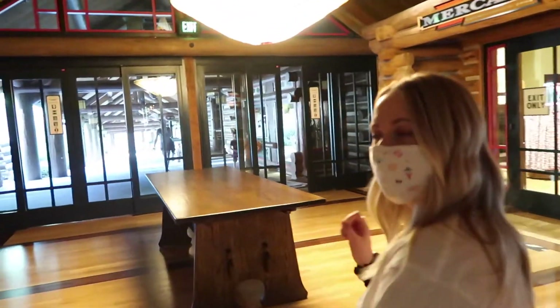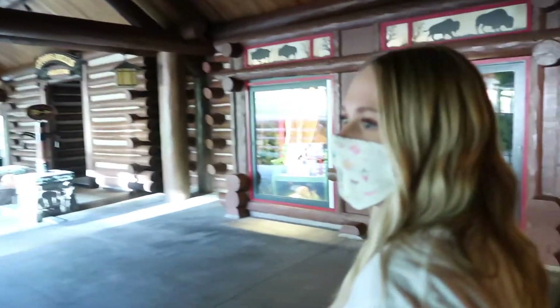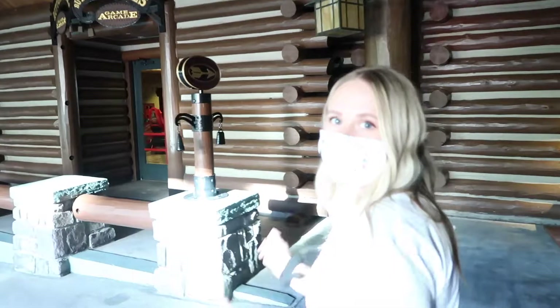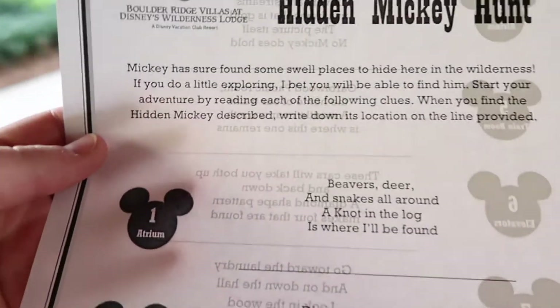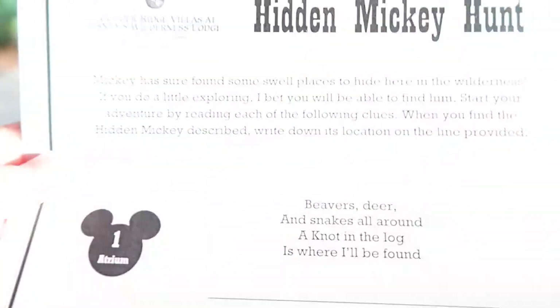We're having a lot of trouble finding the second hidden Mickey. As it turns out, the clues on the website were wrong because they're actually redoing the Wilderness Lodge hidden Mickey hunt right now. A cast member said, 'Oh, we're not doing that one right now because we're redoing it.' They gave us a paper at the lobby to do Boulder Ridge instead, so we're gonna go over there. The first Boulder Ridge clue is: 'Beavers, deer and snakes all around, a knot in the log is where I'll be found.'